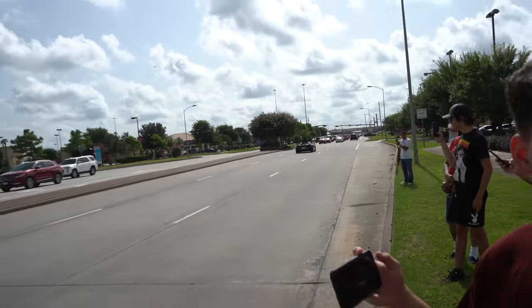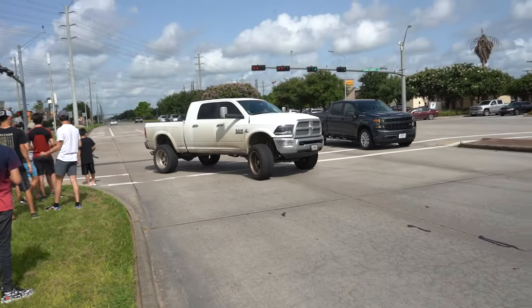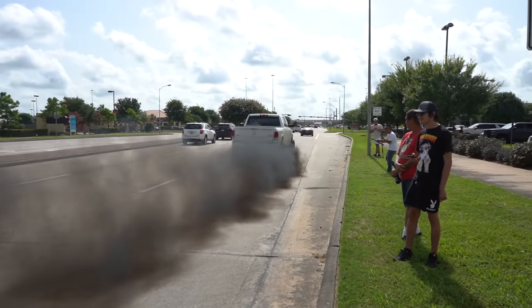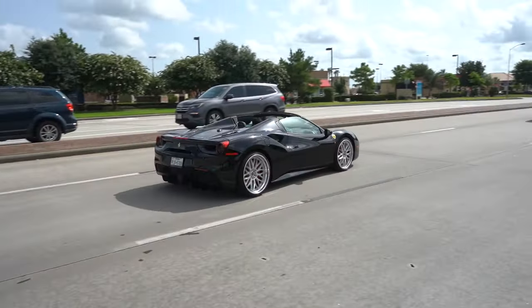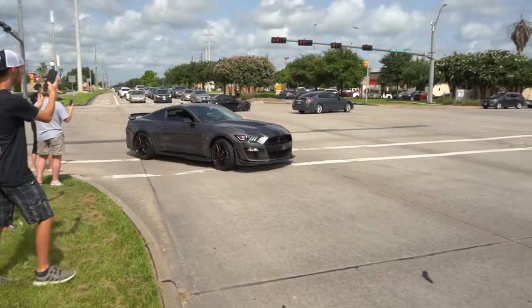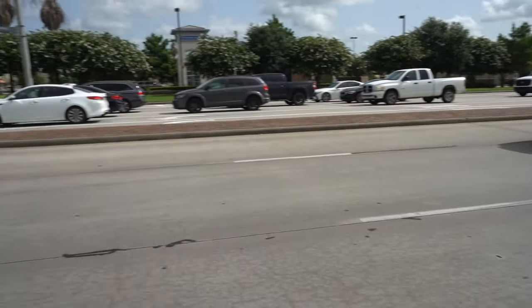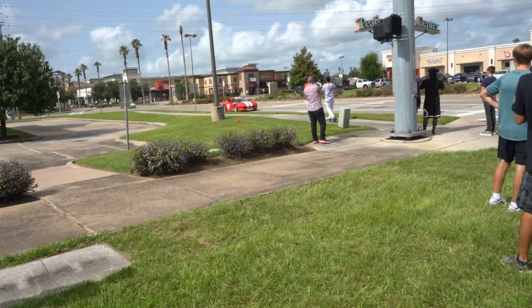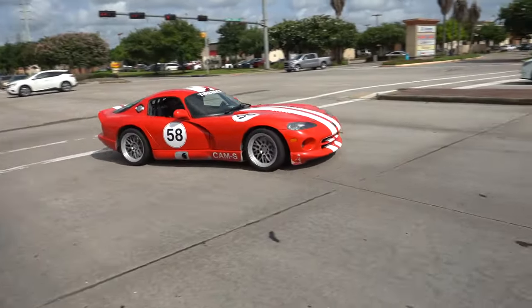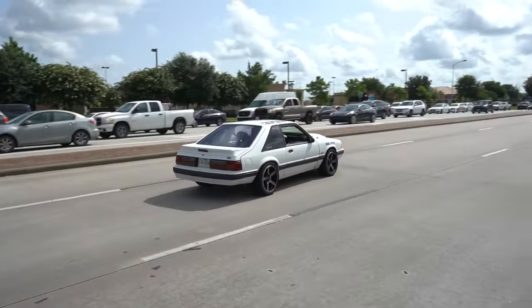A special edition McLaren sendin' it! Alright boys, this is what I do for y'all — it's like 300 degrees out here and 9 million percent humidity. But it's all for that — it's all for the boys to send it for your boy. Viper and Fox body comin' out. The Viper's comin' in hot! He took that corner so fast!